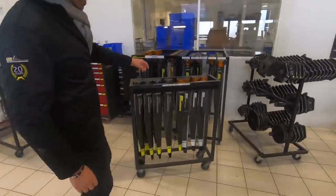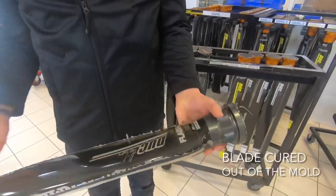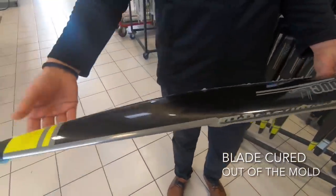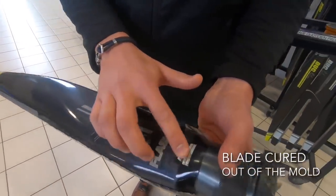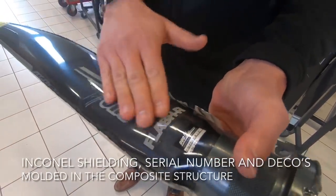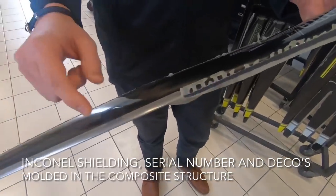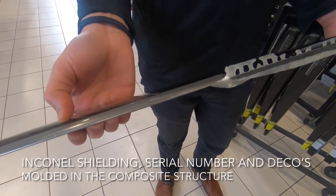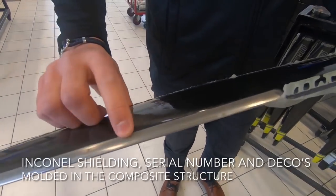The blade at this stage has fully cured, but the final machining of the finished edges still needs to be completed. You can see the serial number is embedded into the mold, as well as a branded logo, and the leading edge has the incanel shielding inside. This is all perfectly smooth — you cannot see or feel a step moving from one surface to the other.